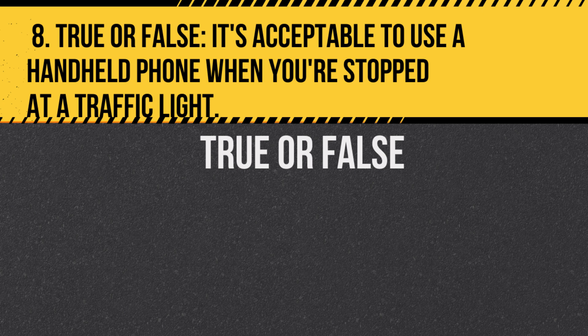Question 8. True or false: It's acceptable to use a handheld phone when you're stopped at a traffic light. Answer: False. In New York, using a handheld phone while behind the wheel, even when stopped, is prohibited.